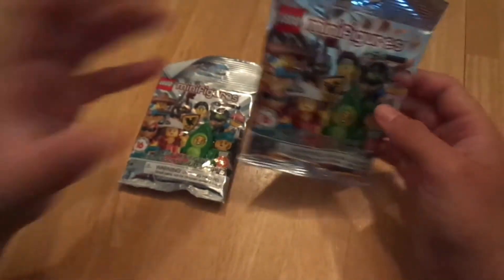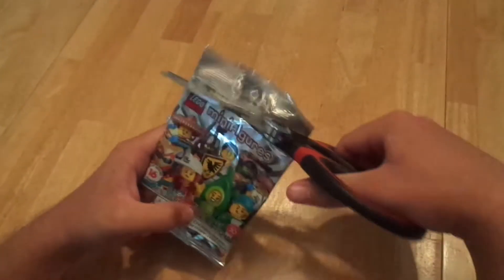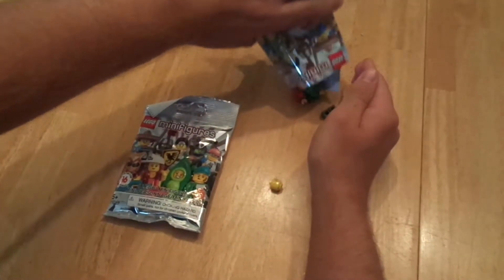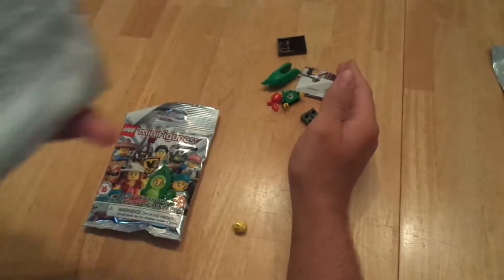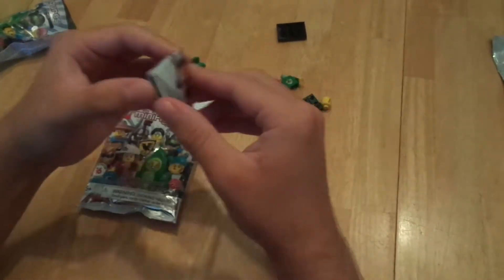I don't quite recall, but I do know I don't have any of these. So I'm going to unbox two of them and hope I get different ones. I know this one's going to be brand new, but if I get two of the same right here, I'm going to freak out. I haven't done these in forever — you guys have no freaking idea how long I've been waiting to do these.